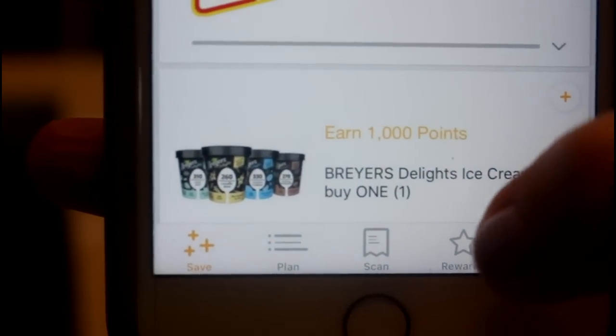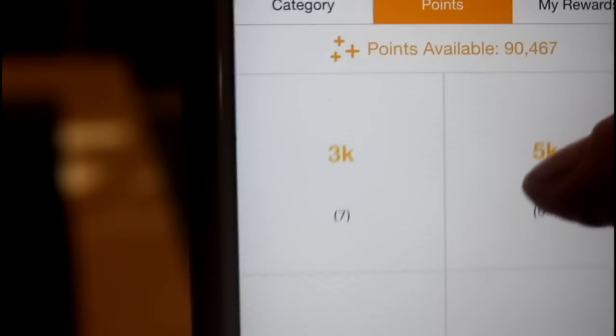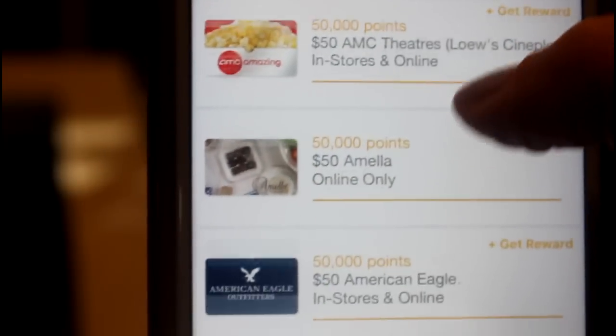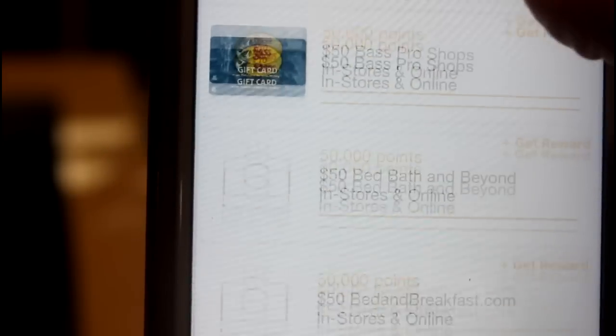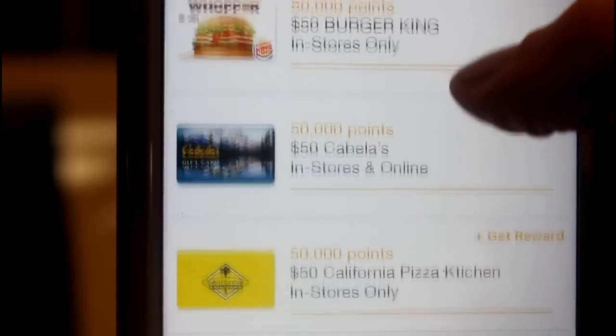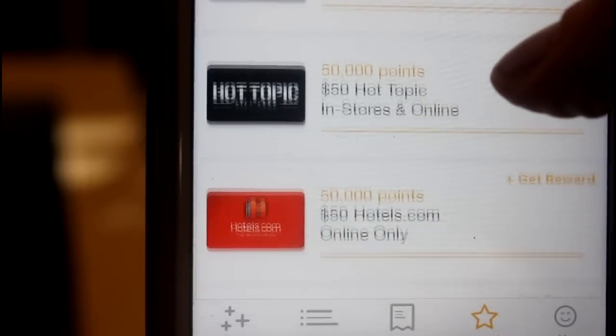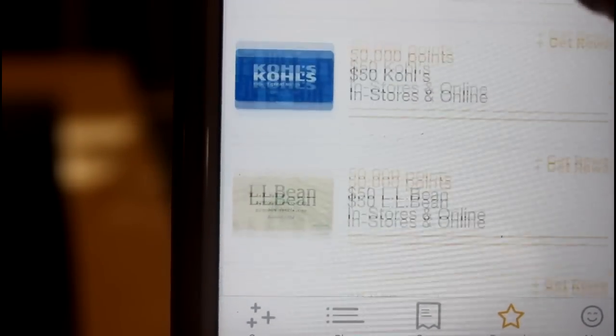Another question is how you redeem your points. Go to the rewards section of the app and it will show you how many points you have — I have 90,000 reward points. It gives you options from 3,000 points all the way up to a maximum reward of 50,000 points. I'm going to click on the 50K option and scroll through the list of gift cards to choose which one I want to redeem.